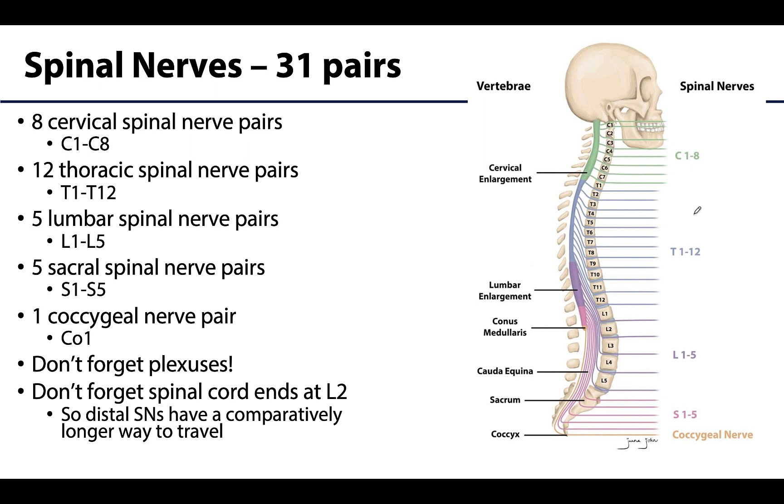There are going to be eight cervical spinal nerves — this is our big difference comparatively — that's different from the number of cervical vertebrae. Recall that there are seven cervical vertebrae and eight cervical spinal nerve pairs. That first cervical spinal nerve, C1, will exit above the first cervical vertebra, which is how we can have that extra nerve.